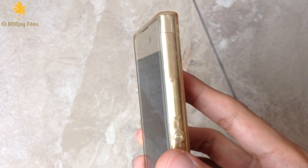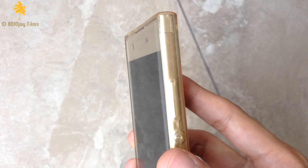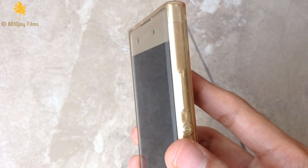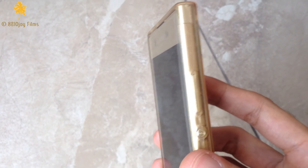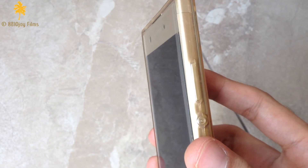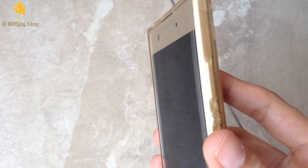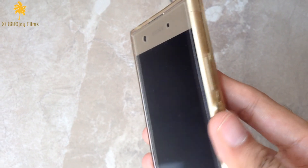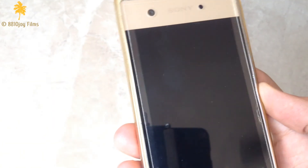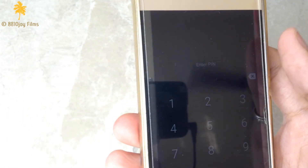Press the power button and volume down button simultaneously for 10 seconds. After pressing for 10 seconds, your phone will restart and you will be able to use your phone again.